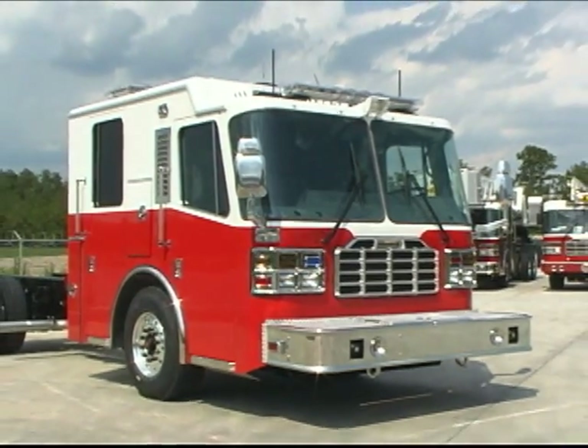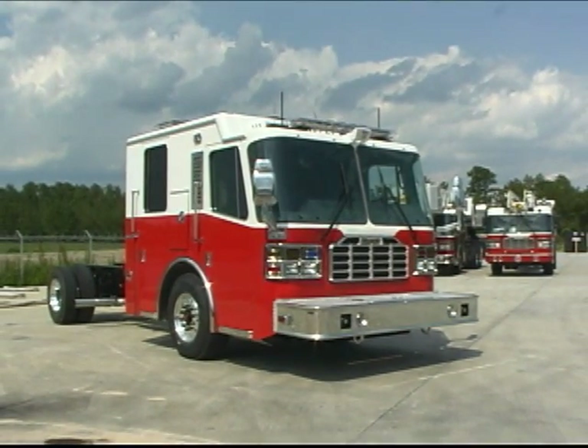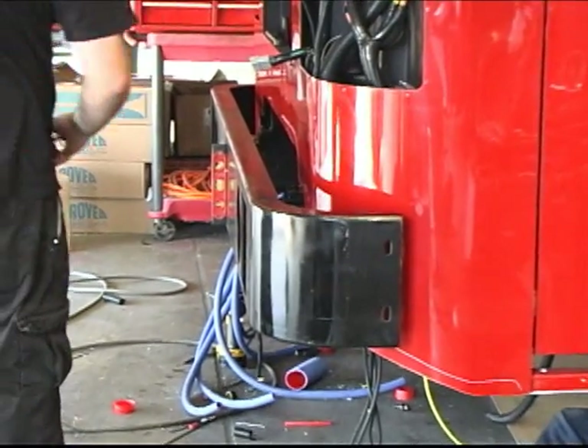The Inferno chassis is the most rugged, heavy-duty, custom fire chassis available. It features things you really value, such as an armored front bumper.